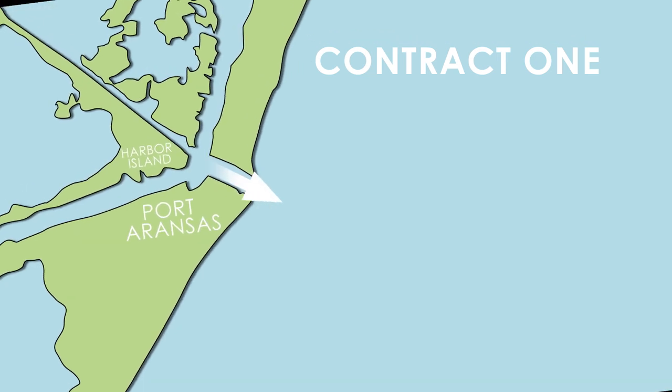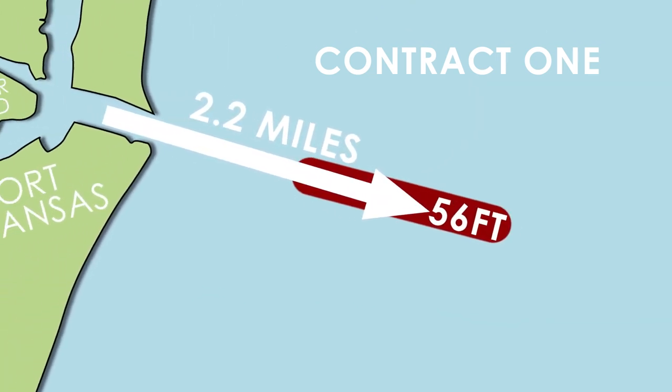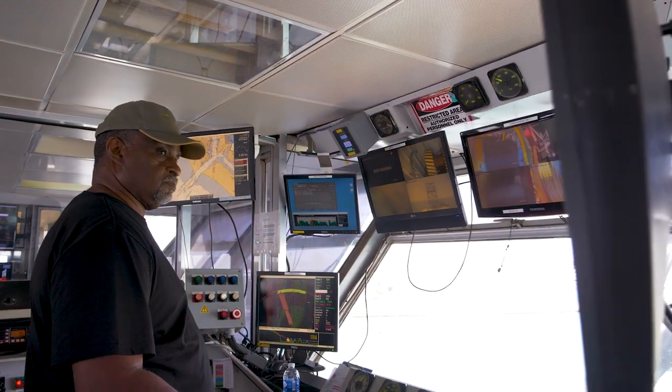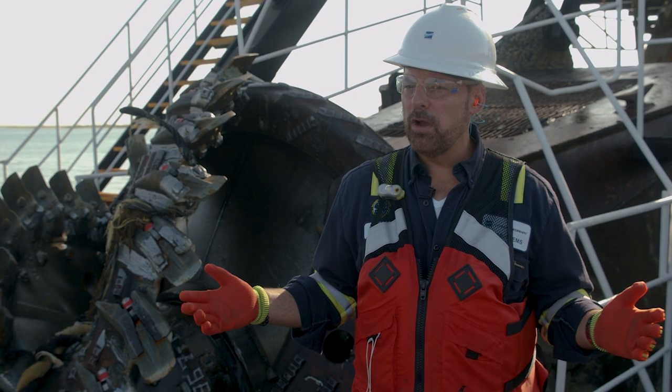Contract 1 will extend the entrance of the Ship Channel 2.2 miles into the Gulf of Mexico and deepen to 56 feet all the way to Harbor Island here in Port Aransas. There is no company more experienced in the United States than these folks here — Great Lakes Dredge and Dock has been in existence for over 100 years.